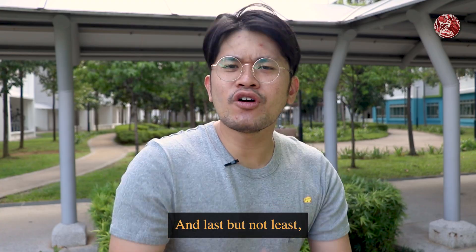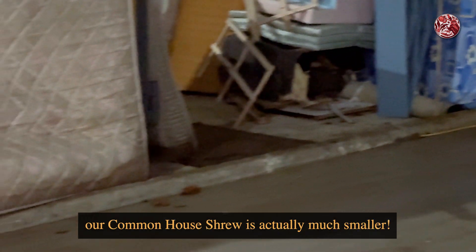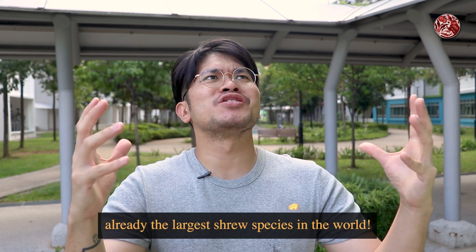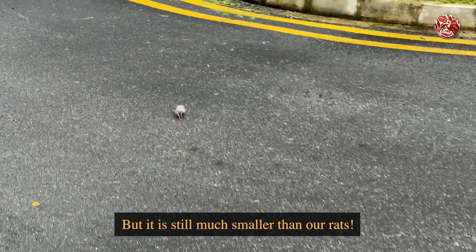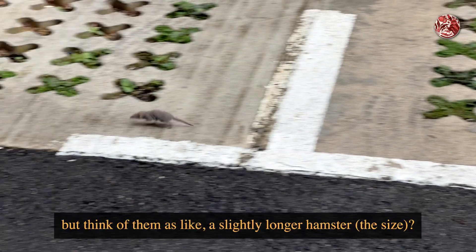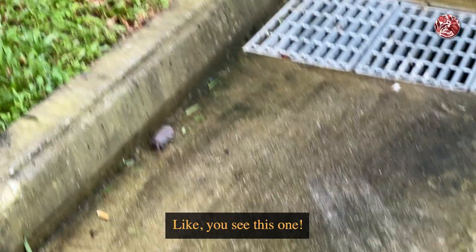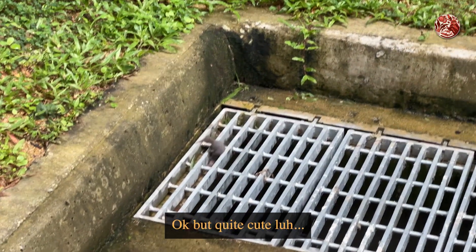Last but not least, our rats can grow to a pretty big size, but our common house shrew is actually much smaller — even though our common house shrew is already the largest shrew species in the world. It is still much smaller than our rats. Think of them as like a slightly longer hamster. This one can almost fall into a drain — quite cute though!